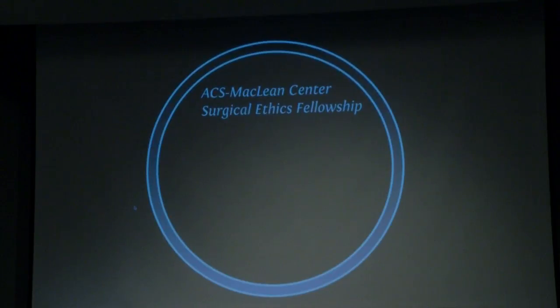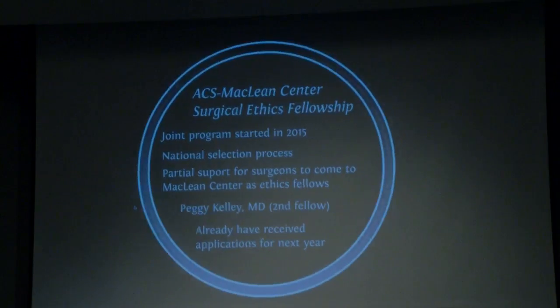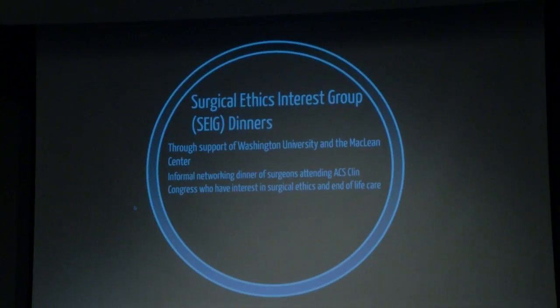Thinking about expanding the fellowship: recently a joint program between the American College of Surgeons and the McLean Center started in 2015, with a national selection process and partial support for surgeons from around the country to come as ethics fellows. Peggy Kelly is the second fellow this year with great projects ongoing, and we've received a number of applications for next year. There is also a surgical ethics interest group — now known as the SIEG Dinners — supported by Washington University and the McLean Center: an informal networking dinner for surgeons at the Clinical Congress interested in these areas, with 30 to 50 attendees each of the last four years.